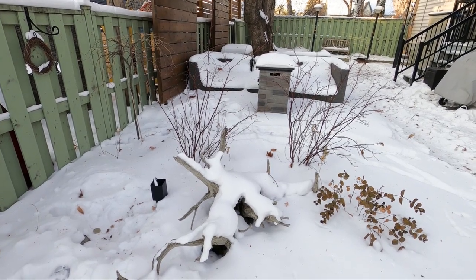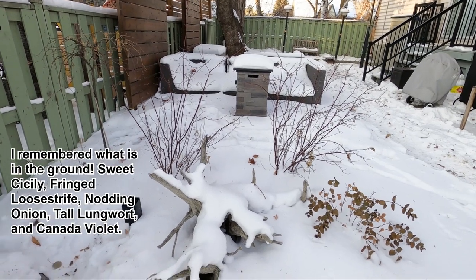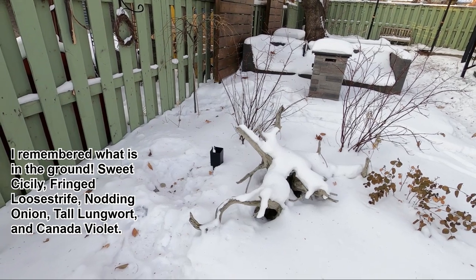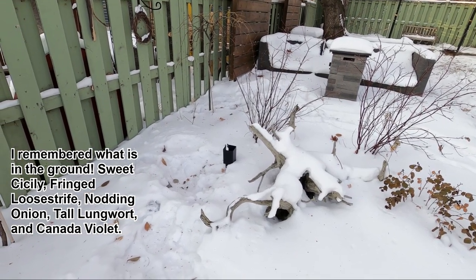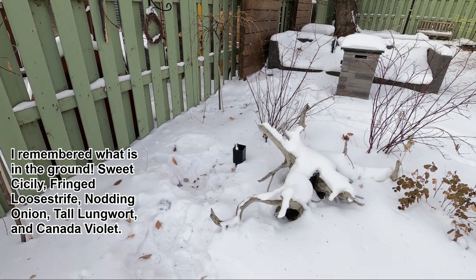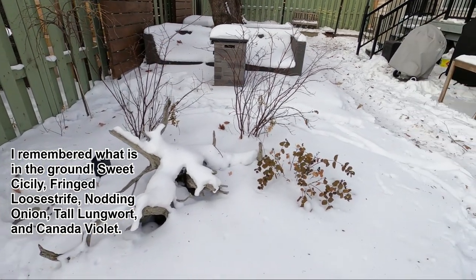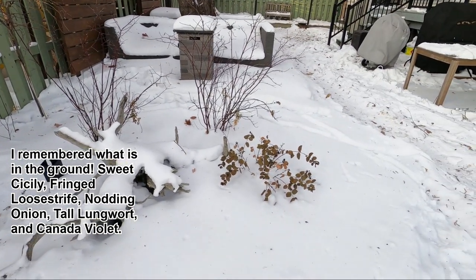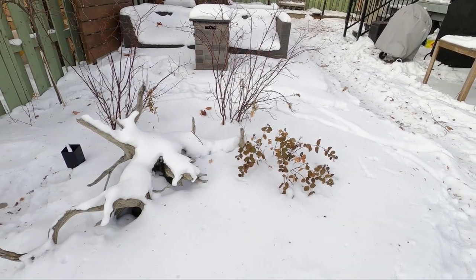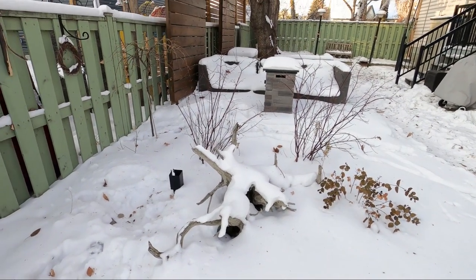I've got some driftwood where they've got some shelter. There's some red osier dogwood, and I've got a bunch of native plants in here like nodding onion and tall lungwort. We also have a nice little shrub here that's native — it's a buck brush coral berry. The berries are not very attractive to birds, but the flowers are an absolute pollinator magnet. So let's make this more vertically interesting.